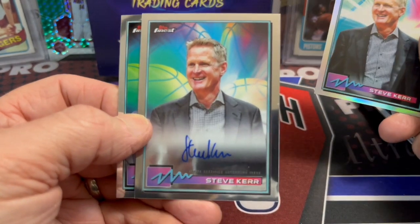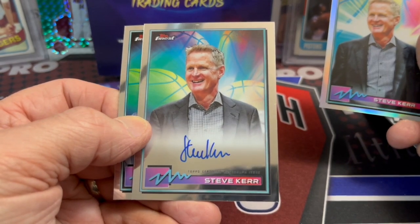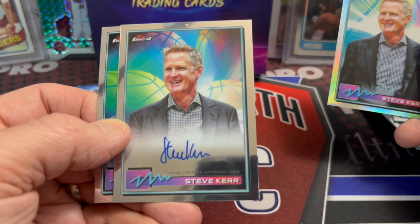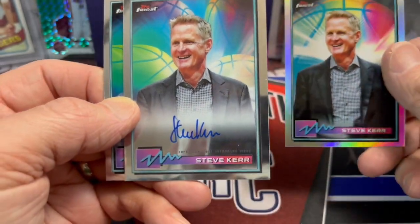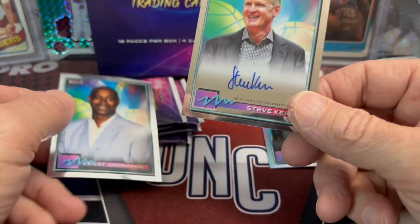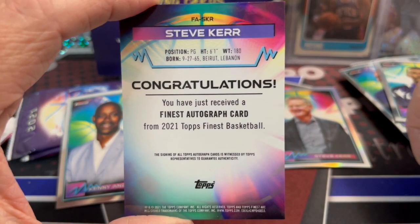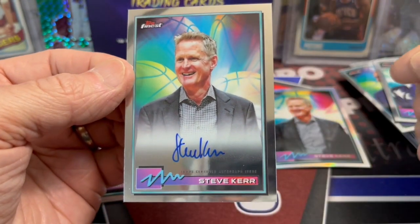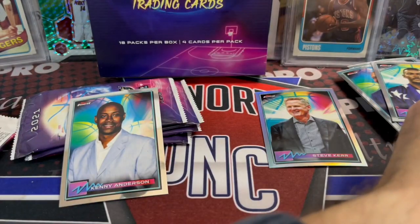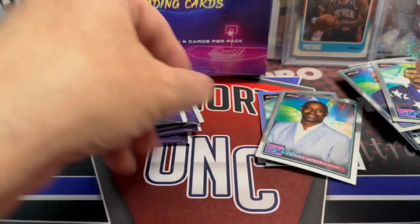And a refractor — Steve Kerr. Kerr would be a cool auto. I've sold some Kerr autos before. Oh, there he is right there — a Steve Kerr autograph! Honestly, that's kind of cool. Being that he's a coach and former player, some of these coaches in suits coaching it up could do pretty well. There are a lot of Kerr fans — Bulls fans, Spurs fans. His coaching runs with the Warriors were pretty crazy too. Definitely not a bad autograph to get.